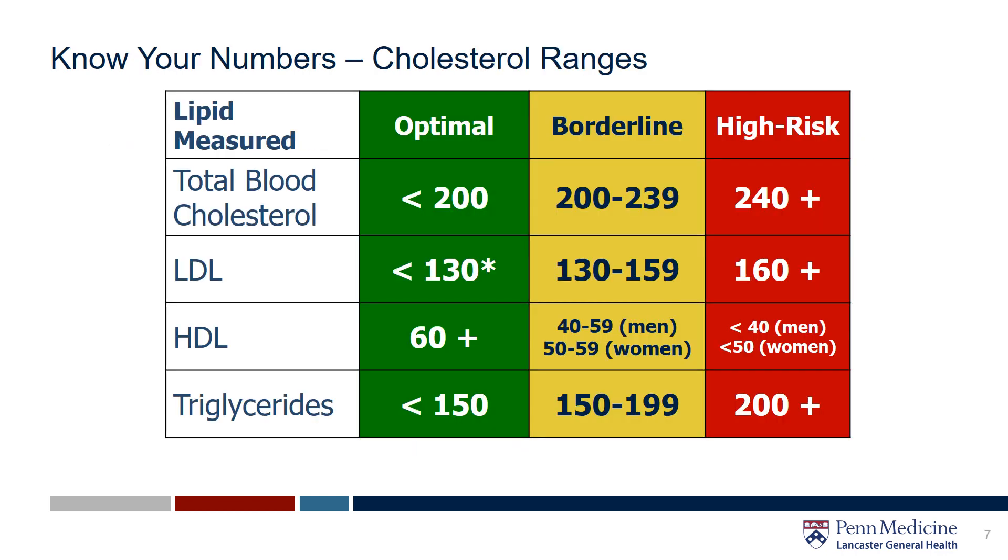Too much bad cholesterol in the blood can lead to heart disease and stroke. Did you know that heart disease is the number one cause of death in the United States? High cholesterol generally has no symptoms — a blood test is the only way to really detect it. You ideally would like your levels to fall in the green category, which is optimal. There are significant lifestyle treatments and also various medications and drug therapies that can be used to help lower cholesterol levels. It is important to work with your doctor to develop a treatment plan that is right for you.